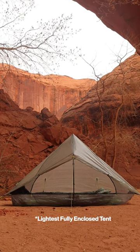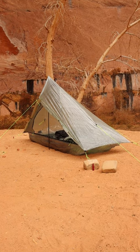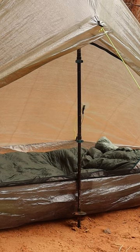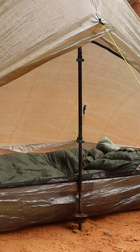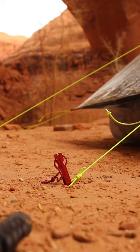This is the lightest tent in the world. It weighs only 13.7 ounces. But how do they make it so light? Well, this is a trekking pole tent, which means it doesn't have any poles of its own. Instead, it uses a single trekking pole and six stakes to hold it up.